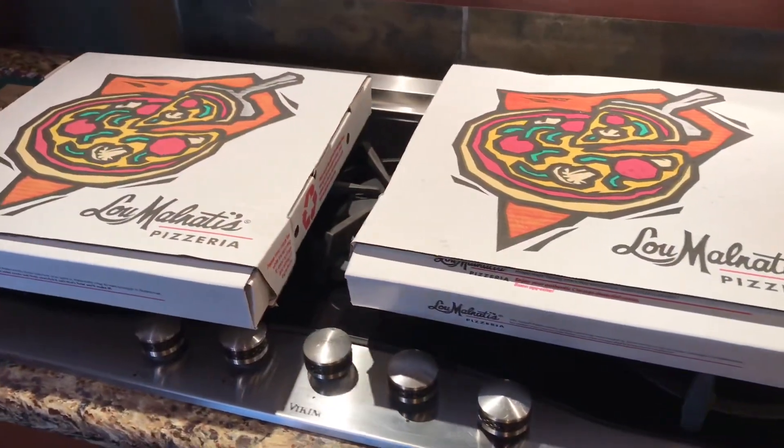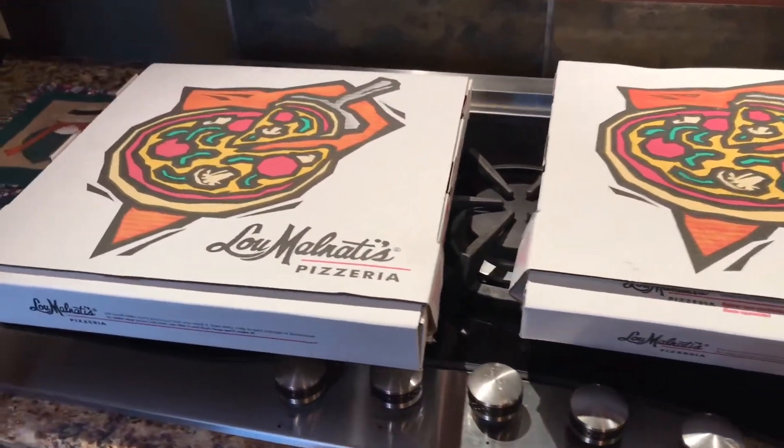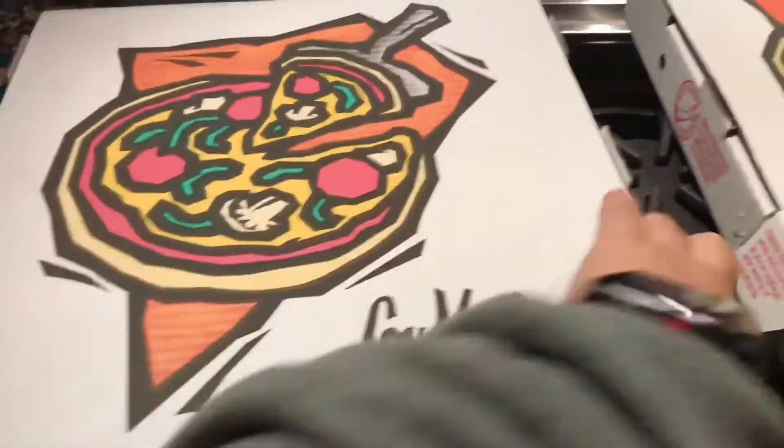What's up, PandaNation? Peter Von Panda here. I just got some pizza from Lumenate's Pizza. It's a Chicago-based pizzeria, and they make a variety of pizzas. This one is the thin crust with kind of everything.